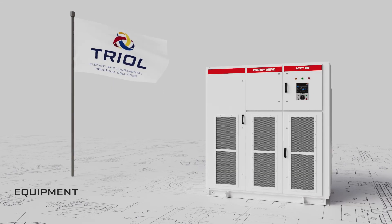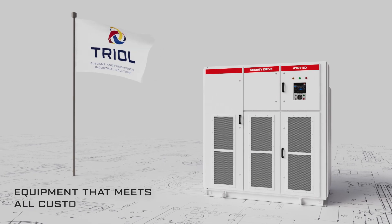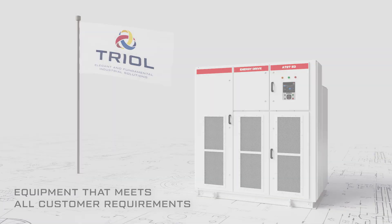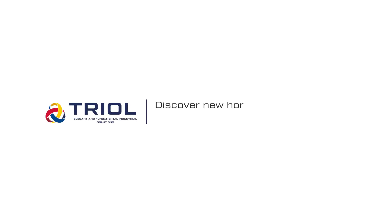Trio Corporation strives to create equipment that is superior to the competition in terms of the main consumer indicators. Discover new horizons for projects with Trio Equipment.